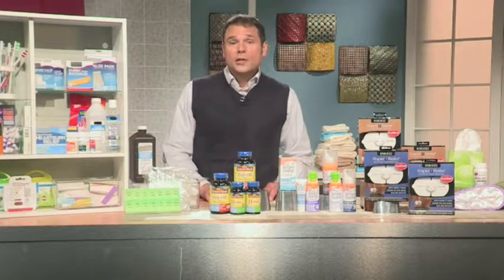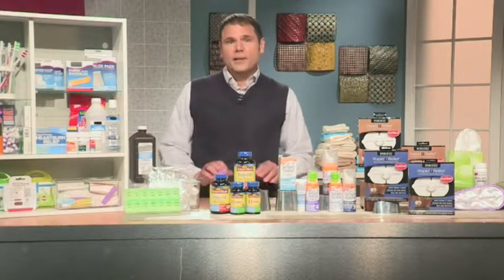For more information on these products, you can visit RapidReliefPad.com, ArmandHammer.com, and NatureBay.com.